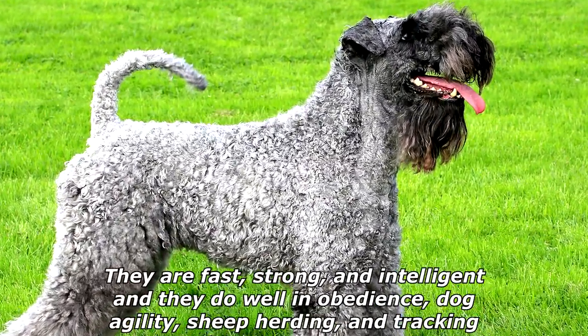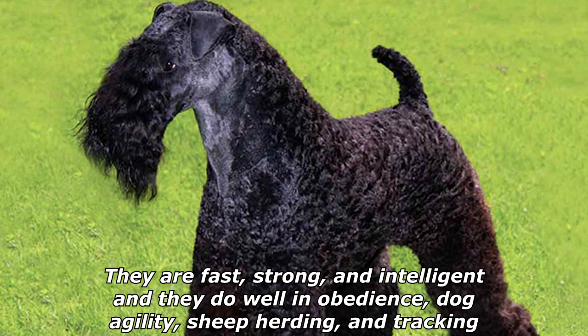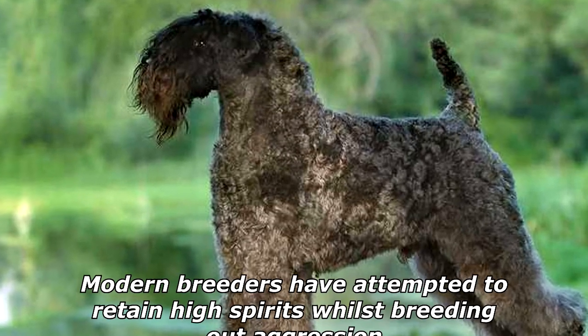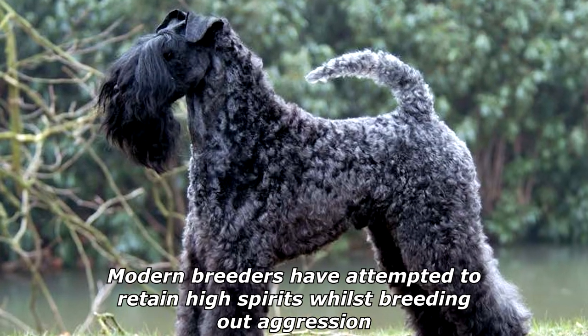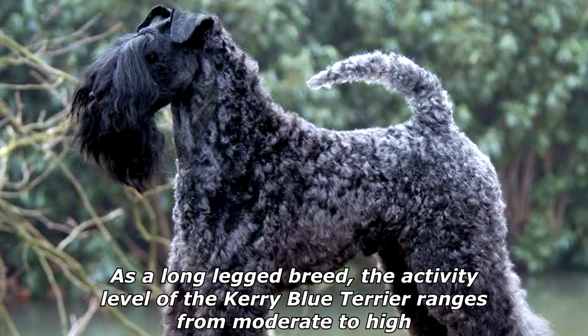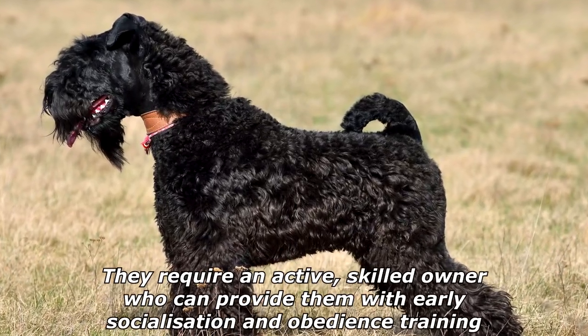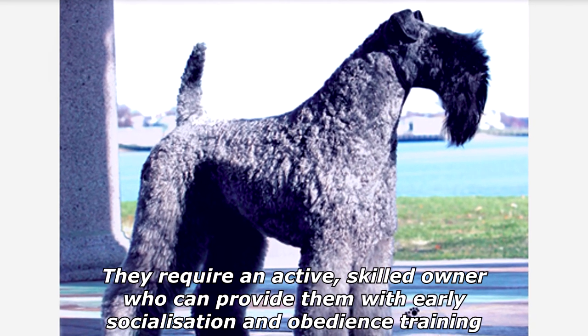They are fast, strong, and intelligent, and they do well in obedience, dog agility, sheep herding, and tracking. They have been used as police dogs in Ireland. Modern breeders have attempted to retain high spirits whilst breeding out aggression. As a long-legged breed, the activity level of the Kerry Blue Terrier ranges from moderate to high. They require an active, skilled owner who can provide them with early socialization and obedience training.